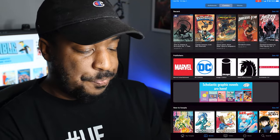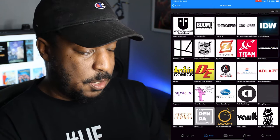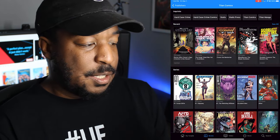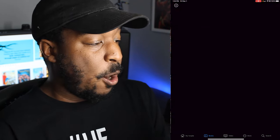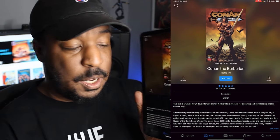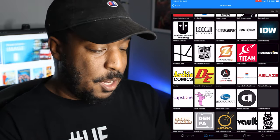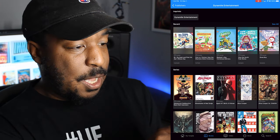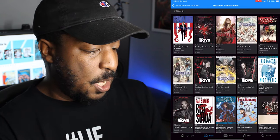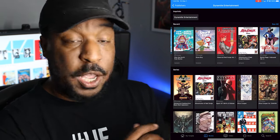One other example I found is that they've got Titan Comics here. Titan Comics is publishing Conan the Barbarian — issue number five just came out this week, and you can already read it on Hoopla. That's crazy. So in some cases it's up to the minute on what you can read. Dynamite has a bunch of recent stuff as well — the Red Sonja Omnibus that I just reviewed. I don't see any of the Disney comics up here yet, but I did read some James Bond by way of Hoopla.